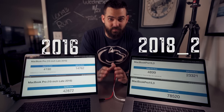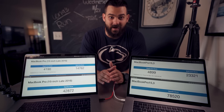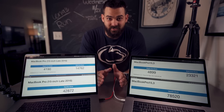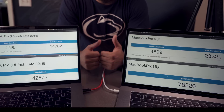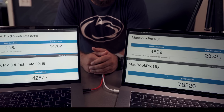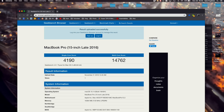I actually ran the render test first and then ran Geekbench, and I found a bigger delta in Geekbench than I expected based on my render times. We'll start with Geekbench so you can see where they compare at a testing level, and then if your specific use case is around Final Cut Pro, stick around to see what happens in that test.